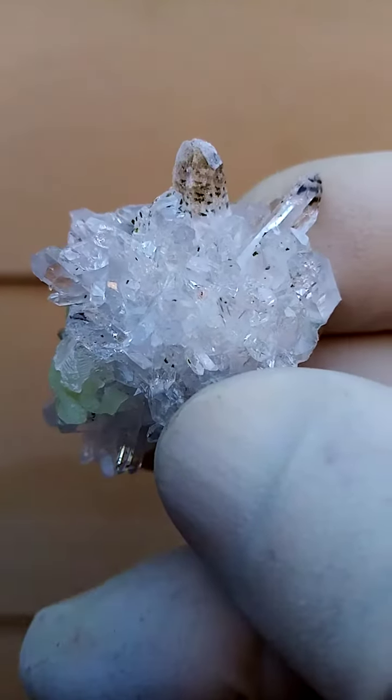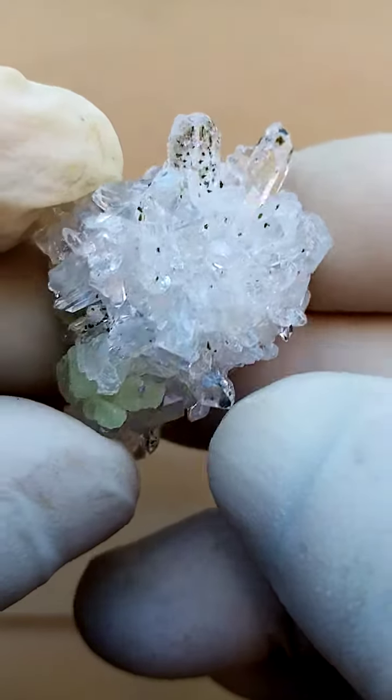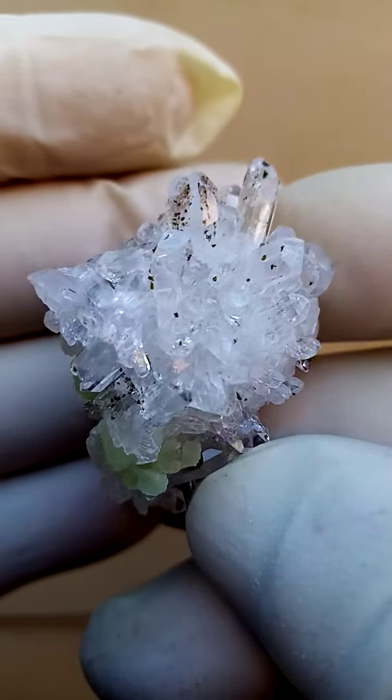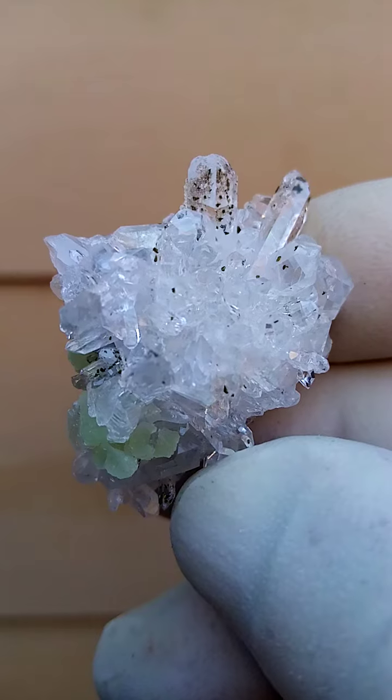The basalt is usually full of zeolite minerals. So we'd be looking for zeolites — the likes of apophyllite, analcime, prehnite, heulandite, etc.